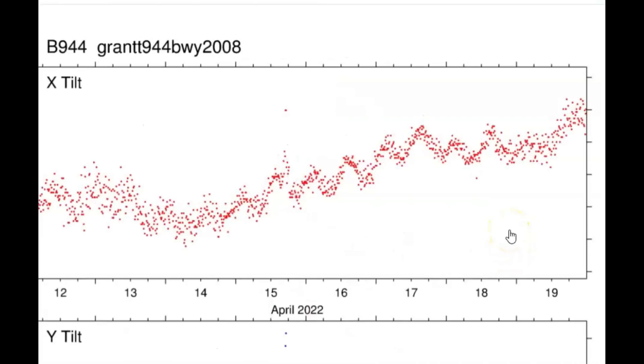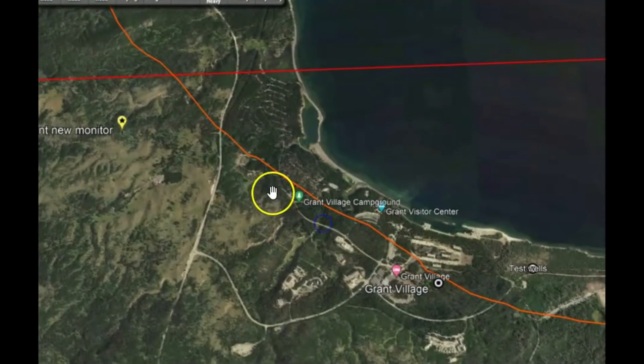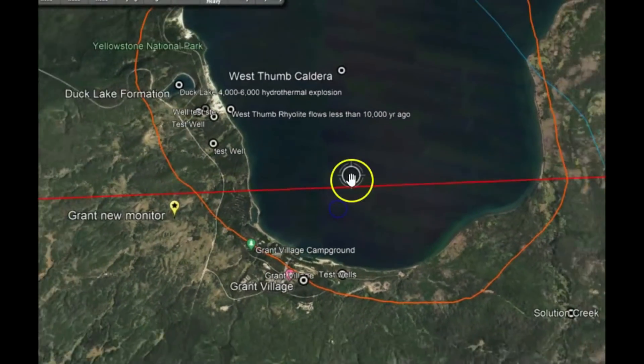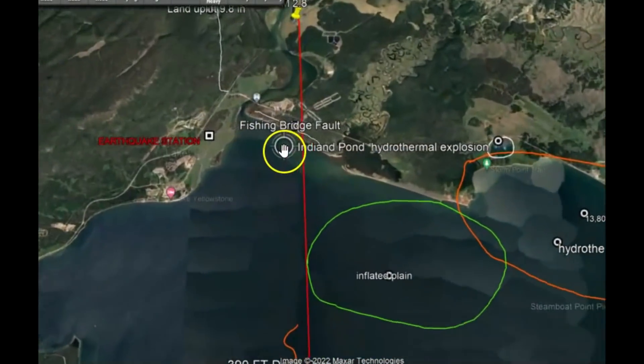The 30-day tilt for Grant, which is on the western side of Yellowstone Lake — let me show you right here. This is the West Thumb Caldera, which formed probably 4,000 to 6,000 years ago. There are rhyolite flows in this area less than 10,000 years old. Right there is Grant Village. And this is Yellowstone Lake — up over here is the Yellowstone River where it empties out by the Fishing Bridge.